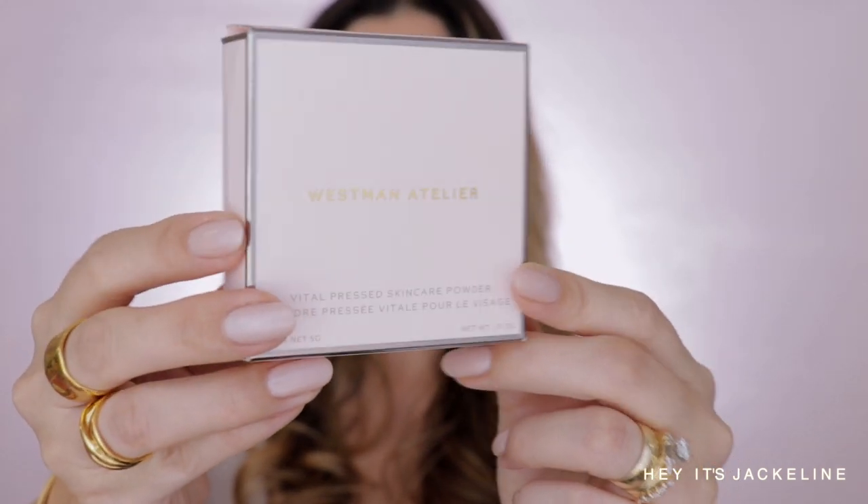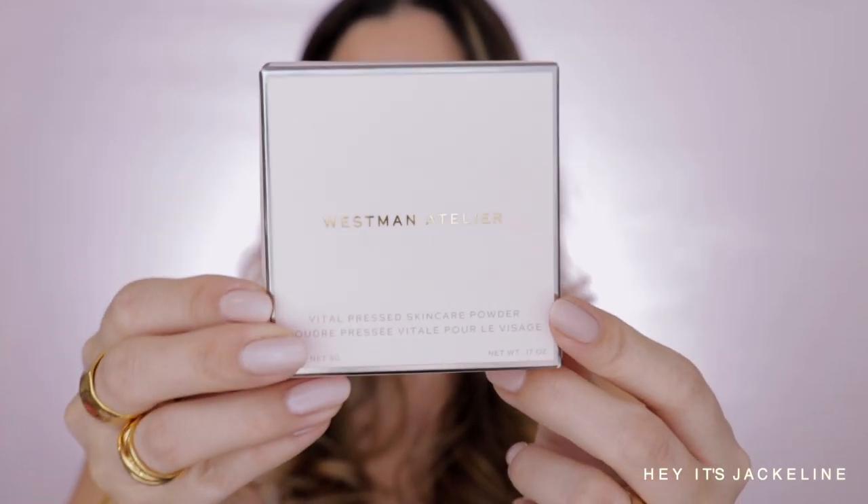I have already applied foundation and concealer and done my brows, so now let's dive right into the demo of these powders. I want to start first with Translucent, and if you haven't seen the box, they are just so beautiful — that's something that Westman Atelier does so well, the packaging and the way that everything comes.